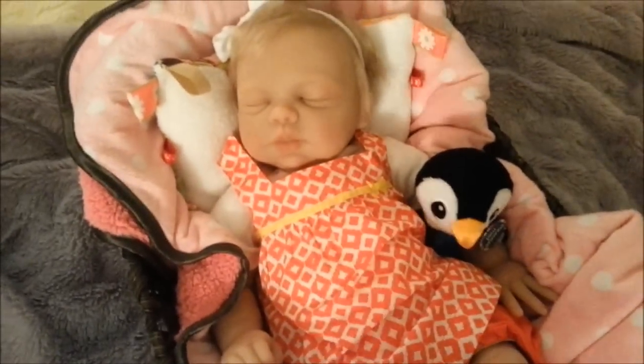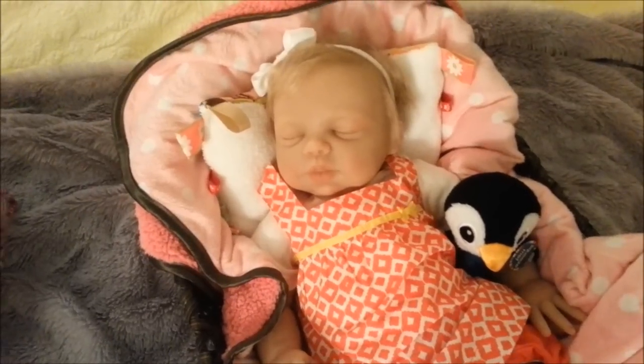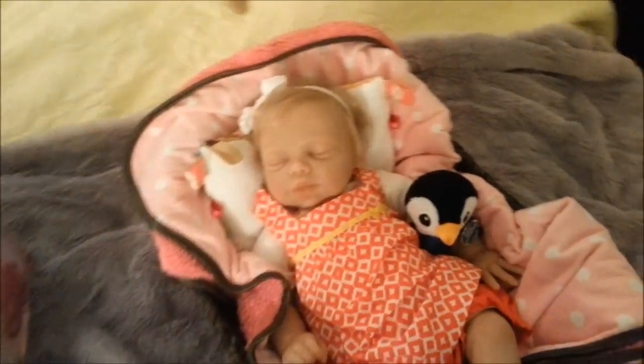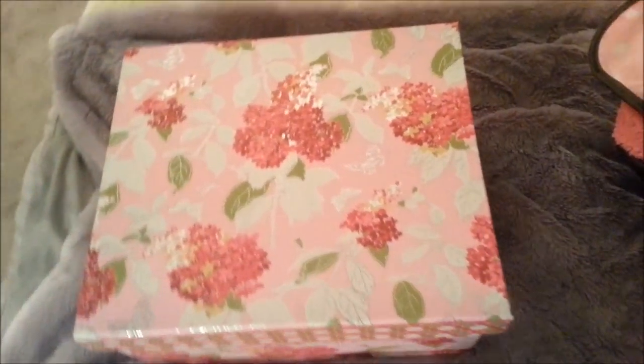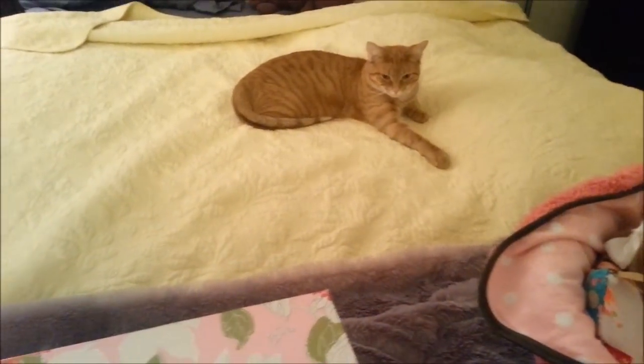Your baby, depending on where you get it from, might come with an outfit or two. This is kind of like what I've been doing to prepare for my new baby, because sometimes it's fun to get new stuff for a new baby. My sleepy kitty Maya.